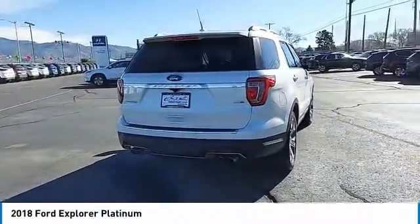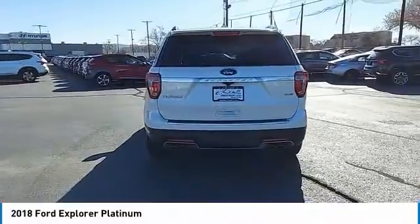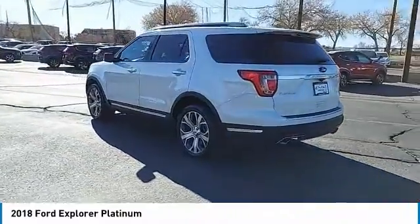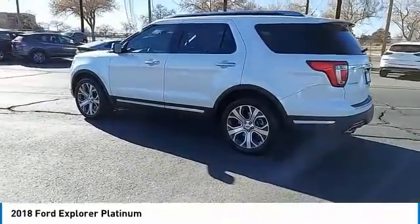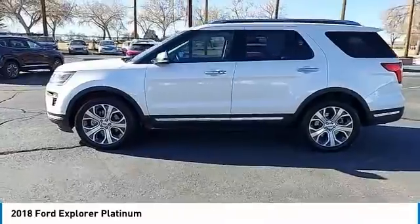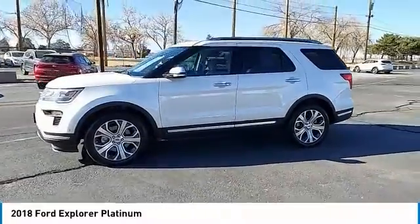Here are some of this vehicle's great options: tire pressure monitor, dual moonroof, four-wheel drive, turbocharged, blind spot monitor, tow hitch, heated mirrors, aluminum wheels, rear spoiler, remote engine start. Come take a test drive today.